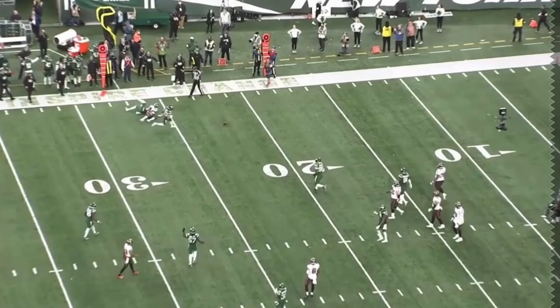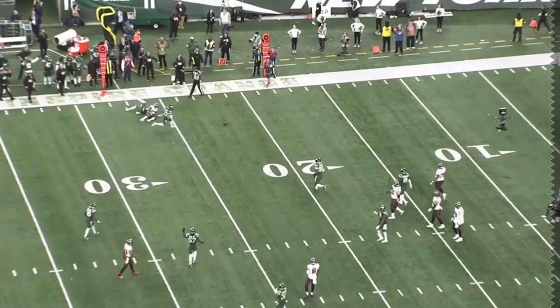Guys, I hope you enjoyed this breakdown of Cyril Grayson. I thought he came up clutch — he's really been clutch the last couple of weeks, and the Bucs are definitely going to need him come playoff time. What do you guys think of Cyril Grayson? Do you think he can have a bigger role in this offense going forward? With that said, go Bucs.